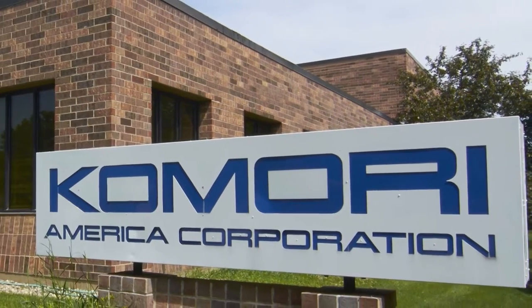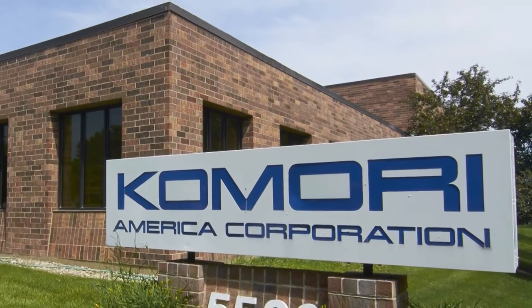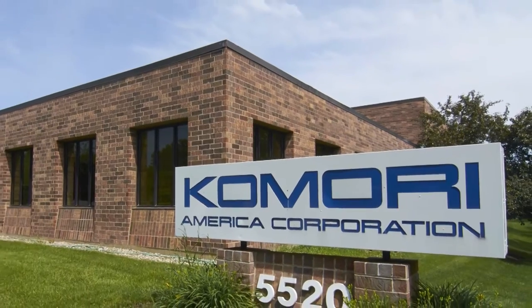Hi, I'm Joe Strammel with Comori America Corp, headquartered in Rolling Meadows, Illinois. We're a 90-year-old worldwide manufacturer of offset and digital printing presses, both in sheet-fed and web platforms, as well as an engineering provider of currency presses.